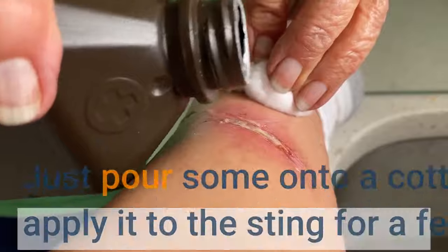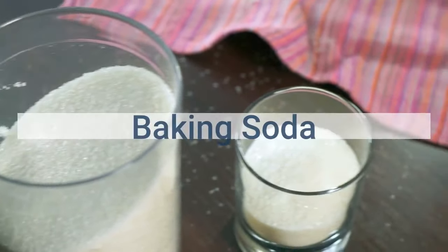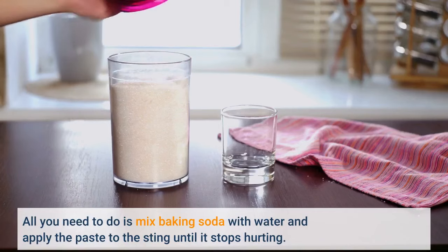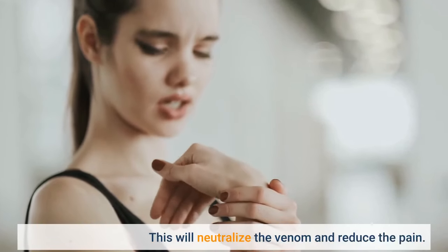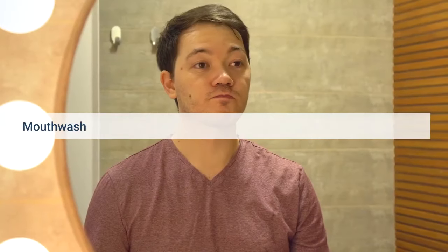Baking soda is a great way to get rid of a wasp sting fast. All you need to do is mix baking soda with water and apply the paste to the sting until it stops hurting. This will neutralize the venom and reduce the pain.